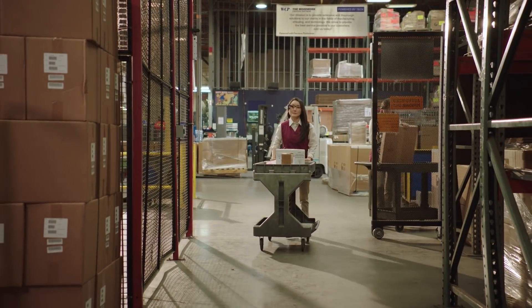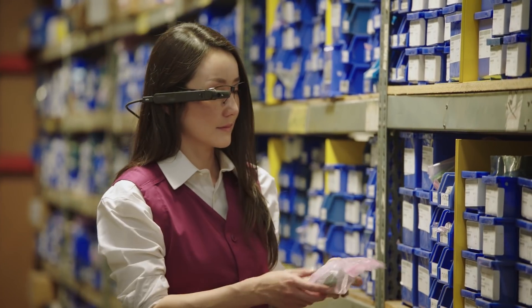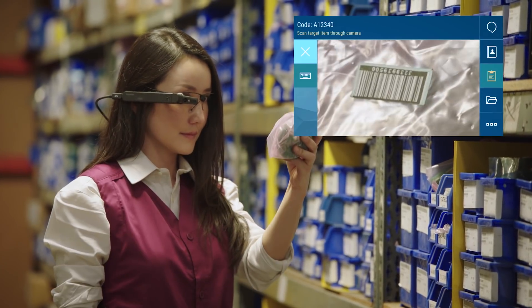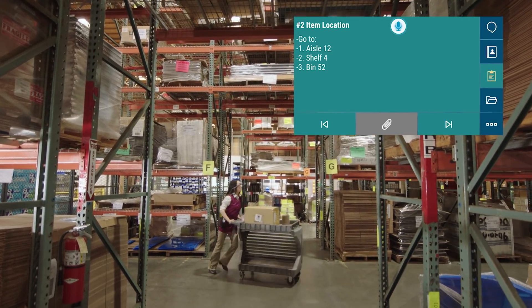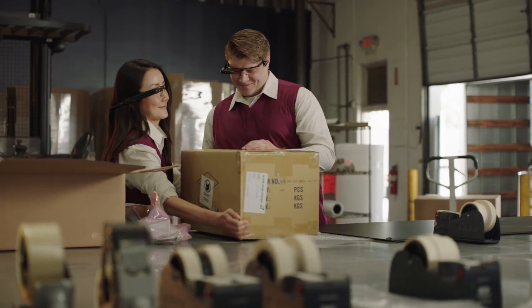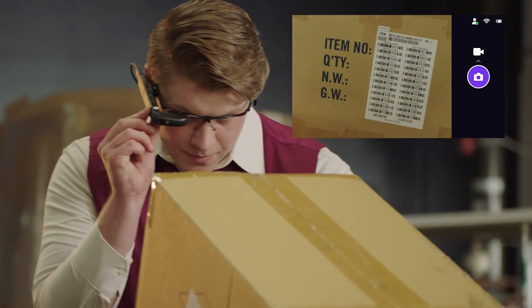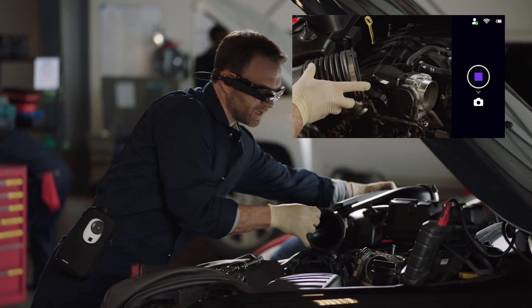The AR100 keeps both hands free to utilize the high-resolution camera for inventory management and barcode scanning. Step-by-step task flow can verify the most productive sequencing and workflow order, creating the ultimate quality assurance and logistics tool for your business.